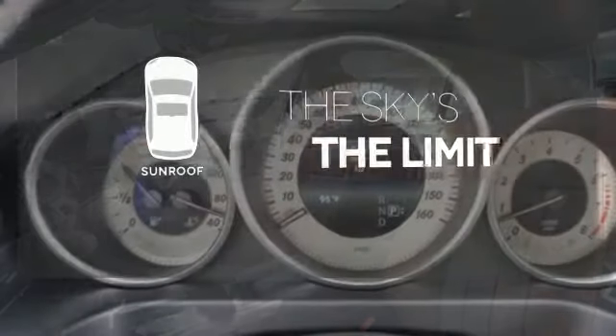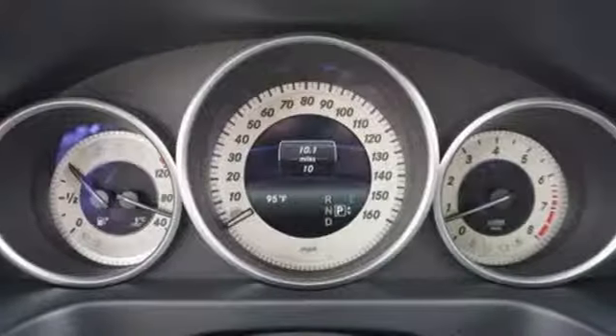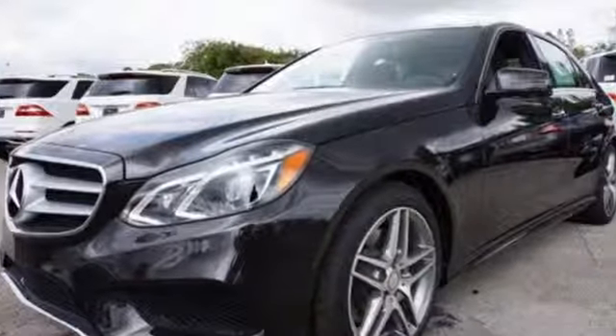Get your daily Vitamin D by opening up the sunroof. Passion and beauty for all your senses. Take this E-Class home today.